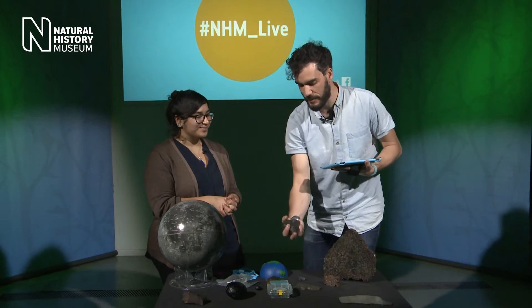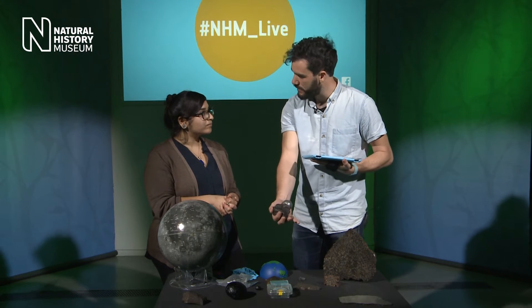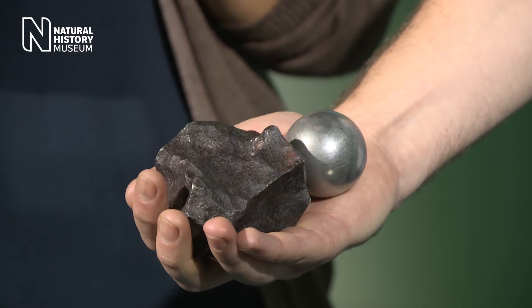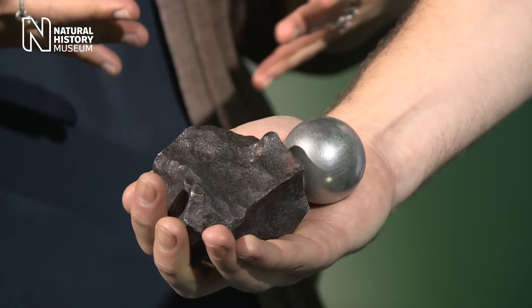There are different types of meteorites. This one is very heavy — it's an iron meteorite called Henbri. To understand it, we need to think about the evolution of the solar system, because different meteorites can tell us different things.